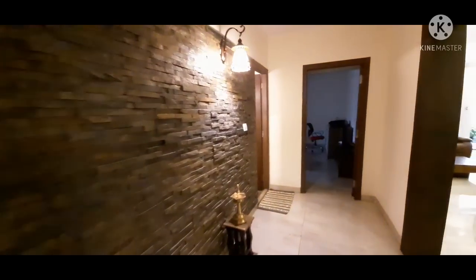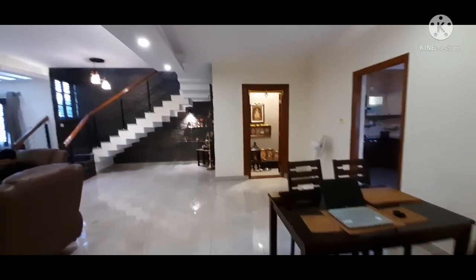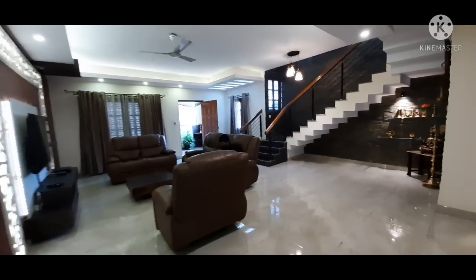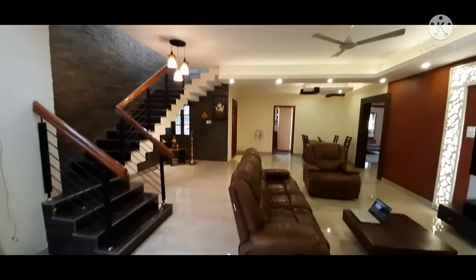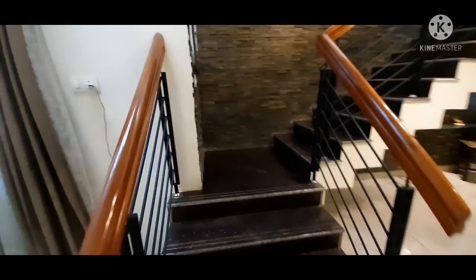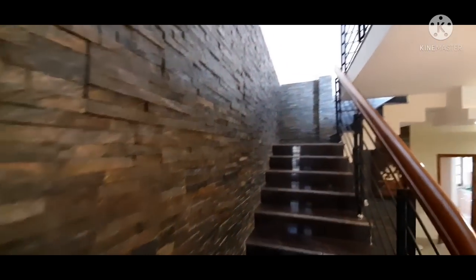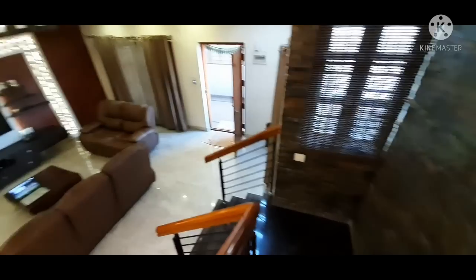Whatever architect designed this, he's really done a fabulous job — he's given a larger-than-life property. One good thing I really liked is the natural light that falls in the northeast corner of the property. The door of the property is on the northeast corner, and the plot is on the southwest corner. Let's go up and see what's there, and I'm going to show you how far the Outer Ring Road is from the master bedroom.